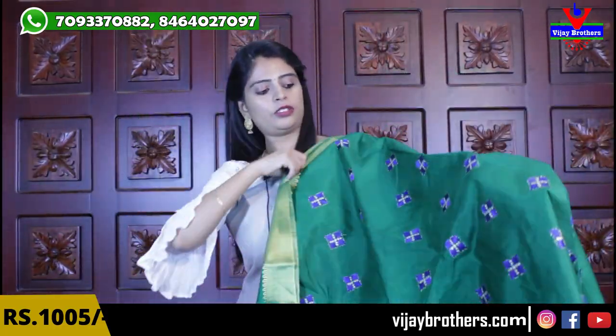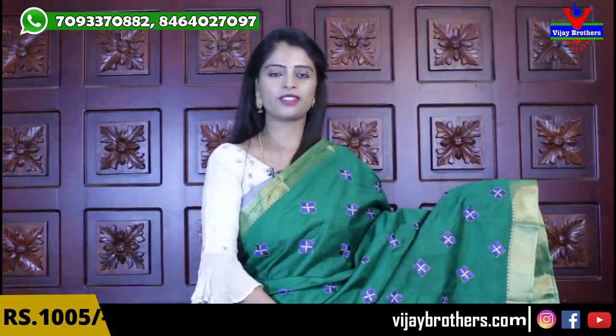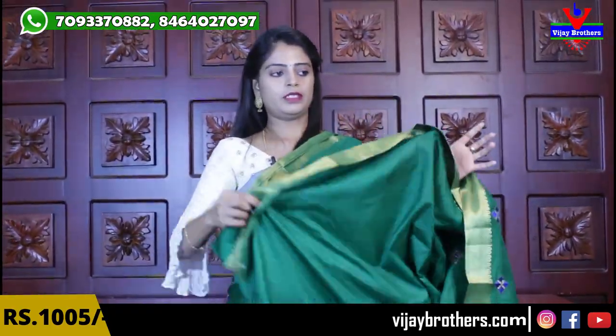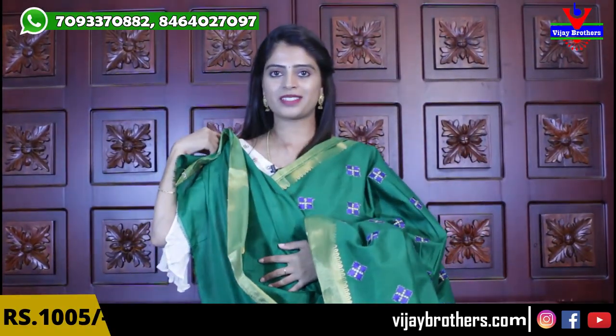My next color is green — same, there is almost no difference. Borders are the same, middle diamonds are the same — no difference, just color. Showing for you to choose whichever saree you like. Take a screenshot. Pallu and blouse — self color plain blouse. Same price — ₹1,005.